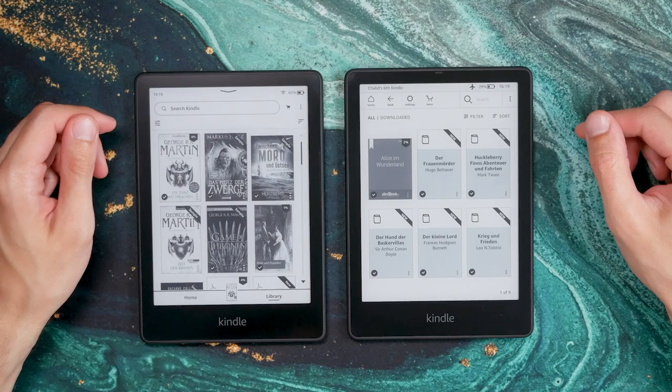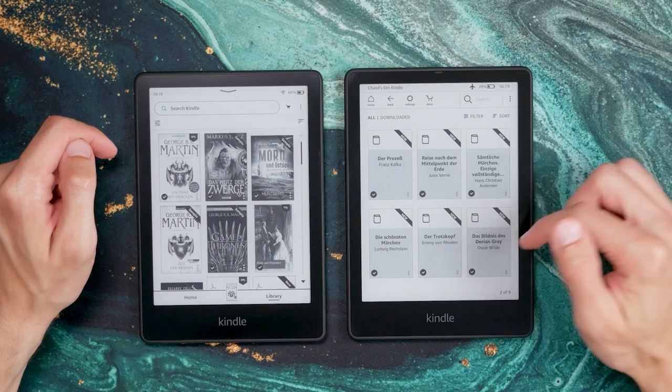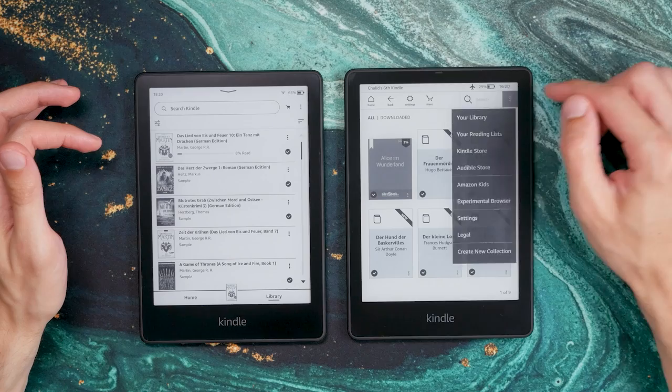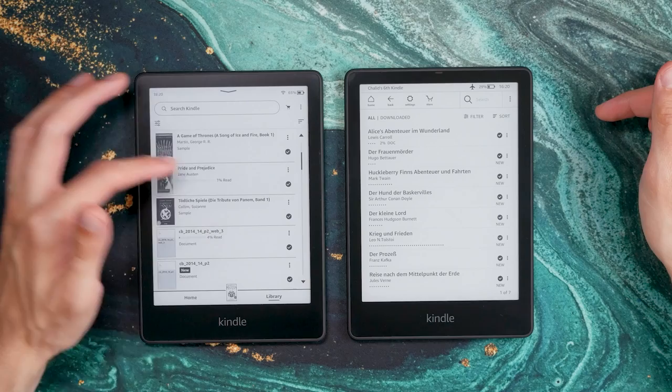The new firmware makes better use of space overall. Multi-page contents now always have a scrolling bar on the side and not just a page indicator at the bottom, which certainly helps with navigating when having more content on the device. The library was changed as well — Amazon removed the pure list view without covers. There is still a list view available, but it always shows the book covers, giving you 5 titles per page instead of 7. Having the option to hide the book covers would have been nice.